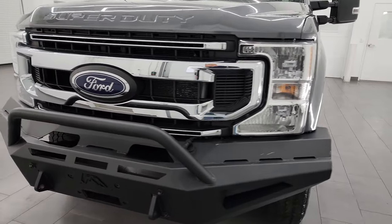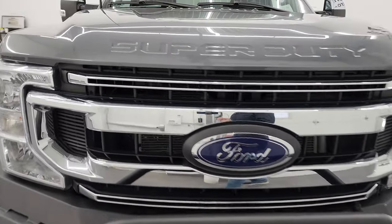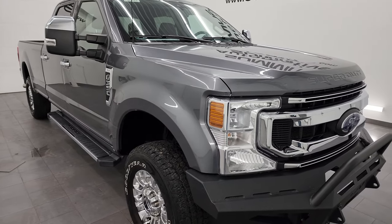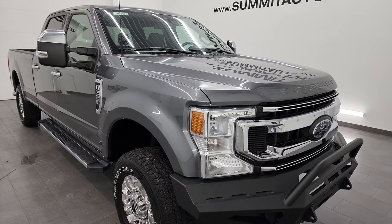This truck has been fully safetied and inspected by our service shop, has a fresh oil and filter change, all the fluids have been checked and topped off, and this truck is 100% ready to go.